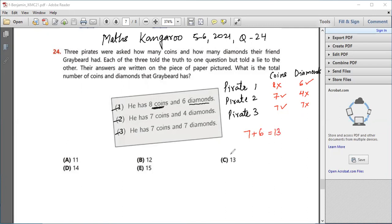So my answer is option number C, 30. Thank you.